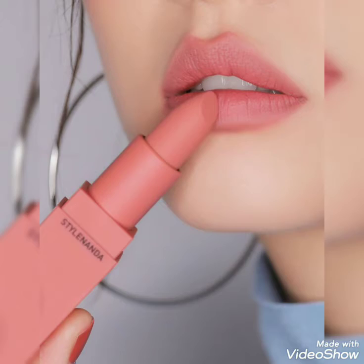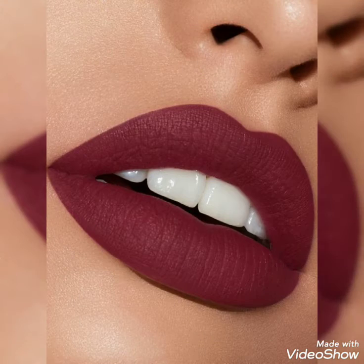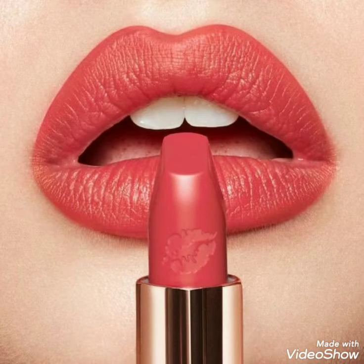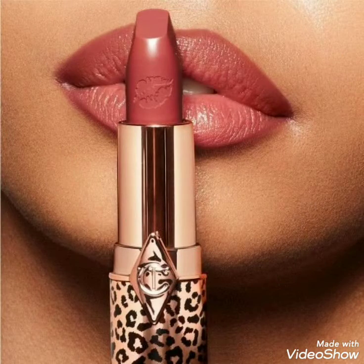You can wear these lipsticks with your different outfits — you can wear them with your eastern as well as western outfits in summers. Almost all colors look so gorgeous, so pretty and beautiful on your lips. Mostly the neutrals, pastels, and nude ones. Some people like the nude shades and some people like bright vibrant shades.